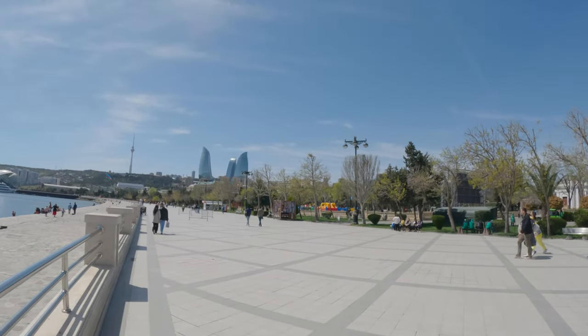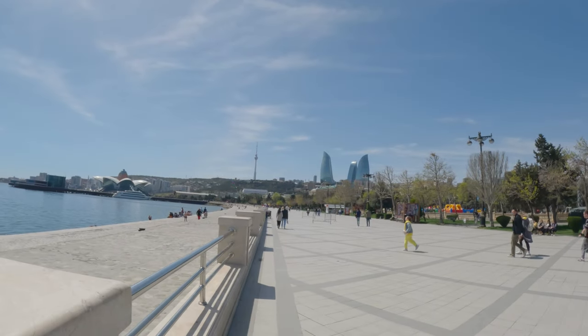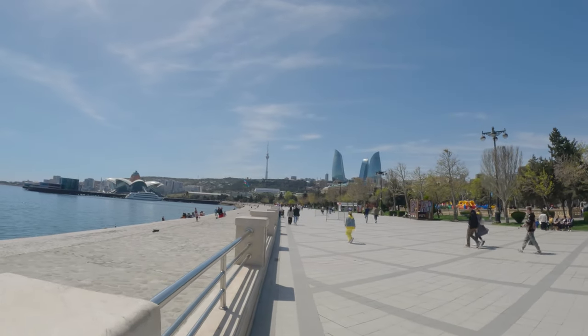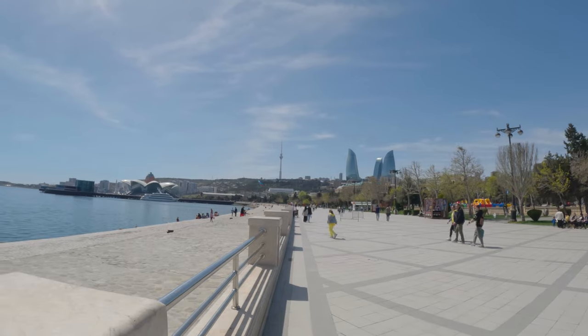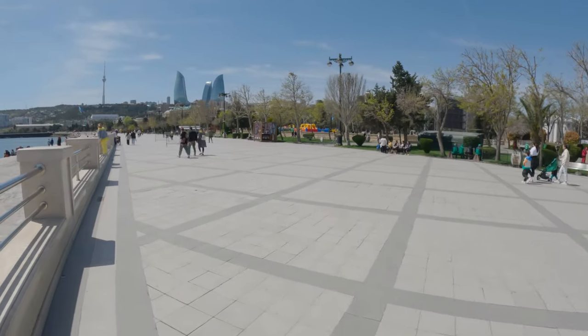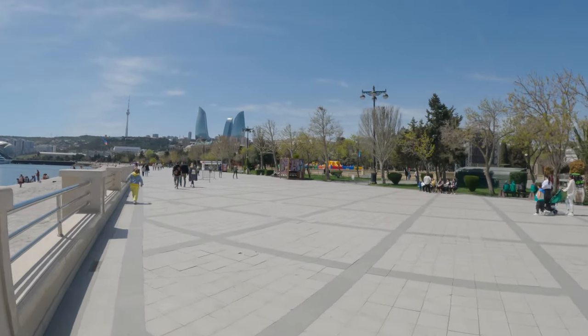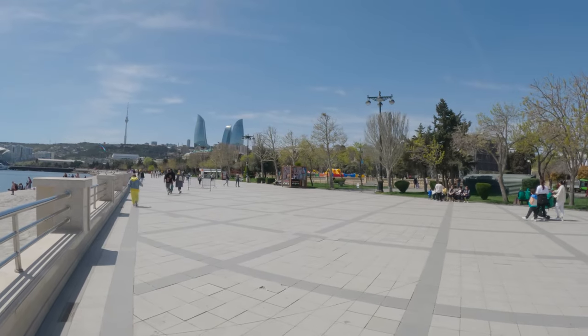And of course there are the flame towers. And there's the huge massive Azerbaijani flag right there. So I have to pick one up — I'm going to try to get a flag for my collection. Here's your man selling Turkish ice cream, you know where they play the trick of taking it away from you.